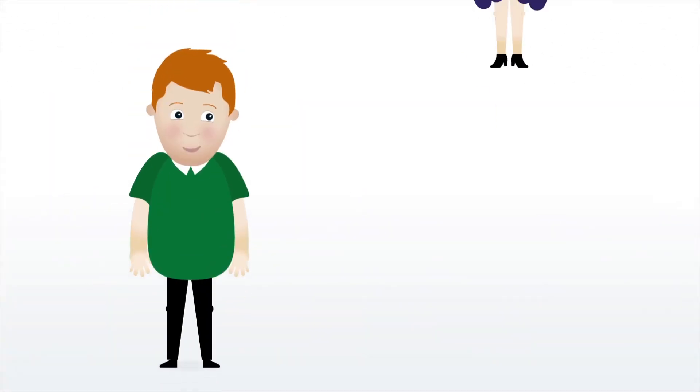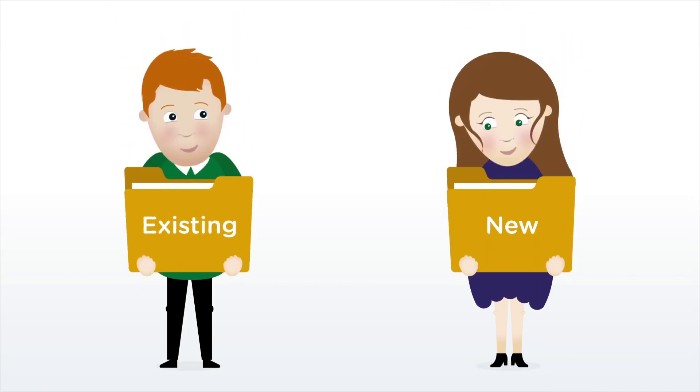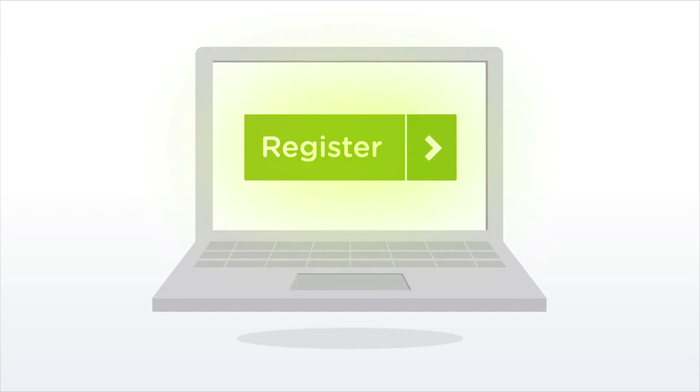My Plans is for both existing and new customers. Whether you've just taken out one of our new policies or have held a Scottish Friendly policy for a number of years, you can register with My Plans. It's quick and easy to register via our website.